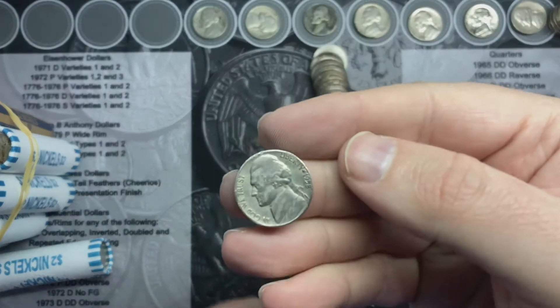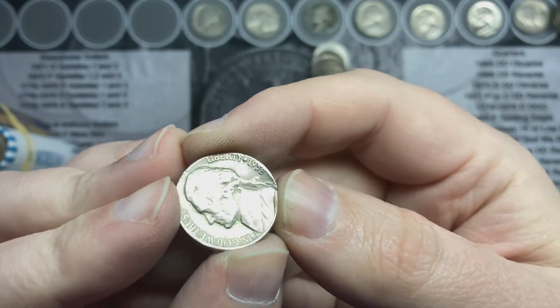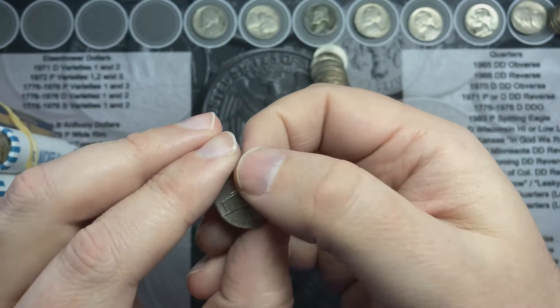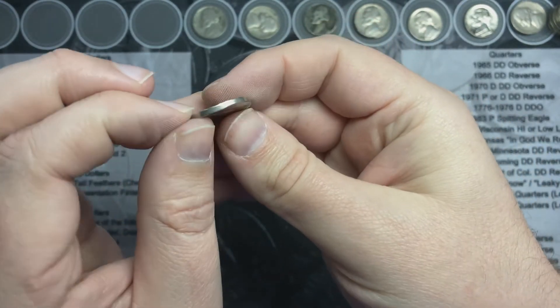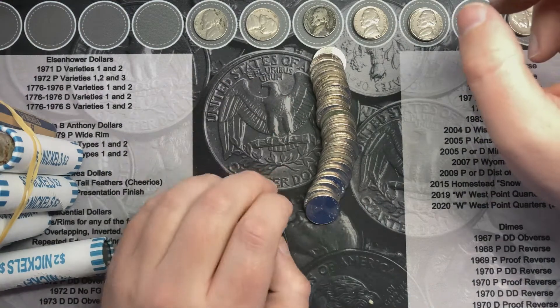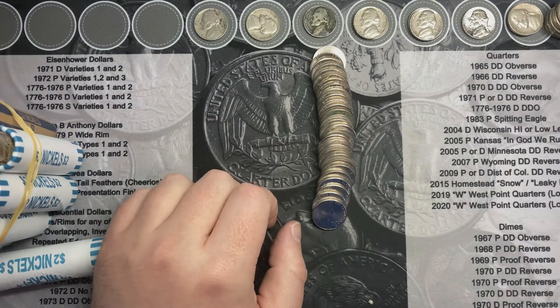I am working my way through roll number 15. We've got this 1958 here — this one is out of Denver. Looks like it's got a little damage on it there and it is a little bent. It's 1958 out of Denver, so it's like a '58 find. Alright, what else are we going to find here?